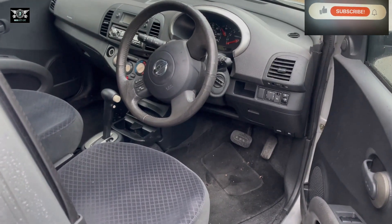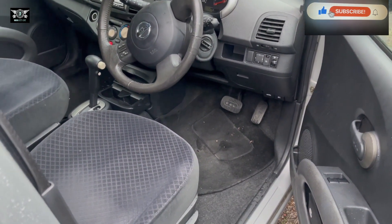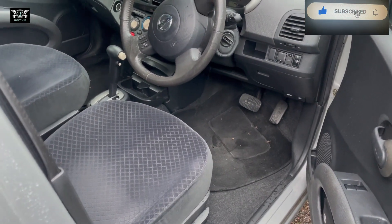Hi there everybody. On today's video I have this Nissan Micra 2004 — this is a K12 — and I'm just going to show you the location of the color code.